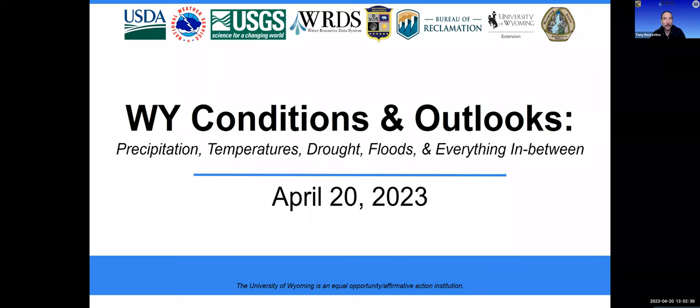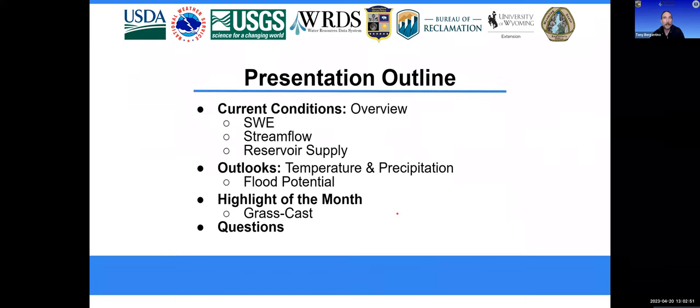Presenting partners include the U.S. Geological Survey, State Engineer's Office, National Weather Service, the Bureau of Reclamation, and the National Weather Service River Forecast Center. Today we'll be looking at the current drought and climate conditions, surface water conditions, reservoir storage and operations. I'll look forward with some weather forecasts and outlooks, and after that Danelle Peck will give us an in-depth look at GrassCast, which is a very useful production forecast tool.